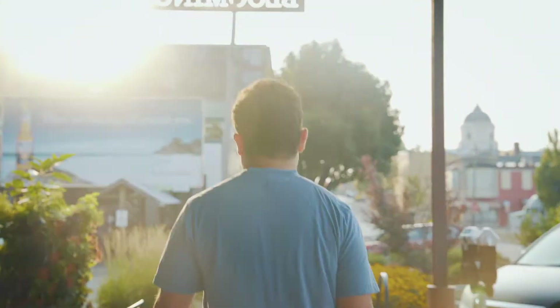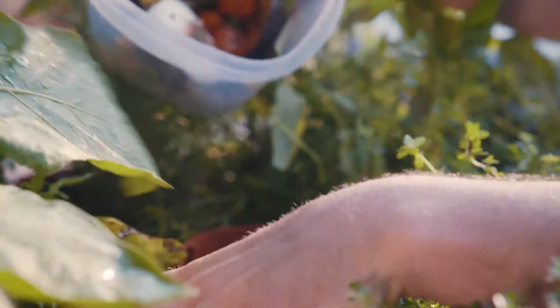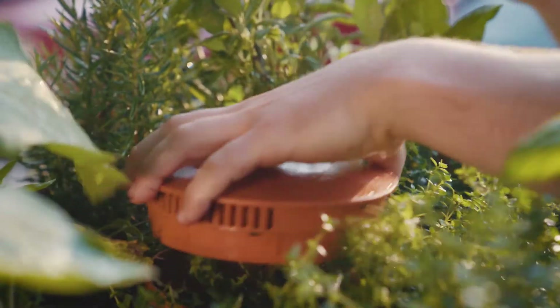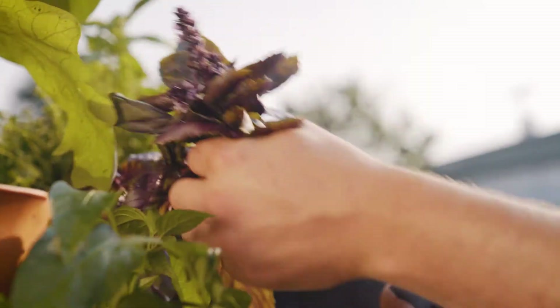The garden tower is literally an ecosystem. You take your kitchen compostables, you put them in the tower, and out the bottom you get finished compost, and out the sides you get produce for you to take to the table.